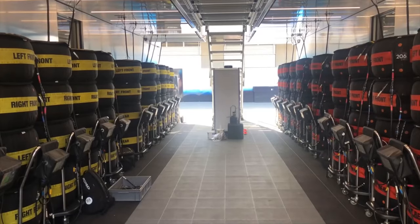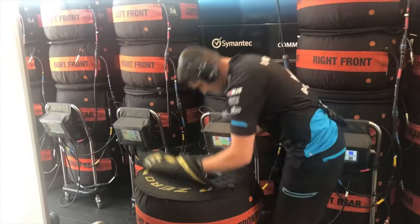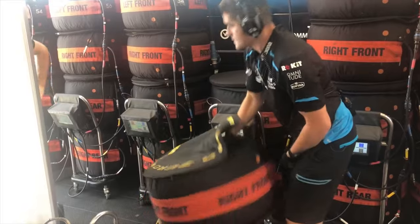However, unlike the intermediate tyre, drivers struggle with a full wet tyre in dry or drying conditions. Every race weekend, every F1 team gets 13 sets of tyres for each car, out of which 3 are reserved for the race and the other 10 can be used in practice or qualifying.